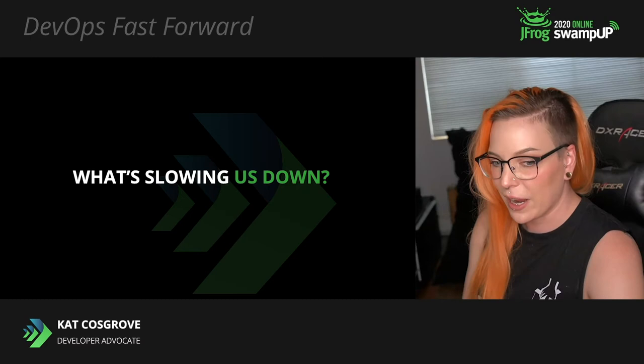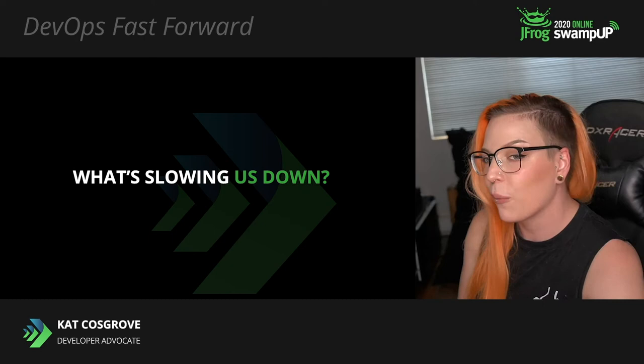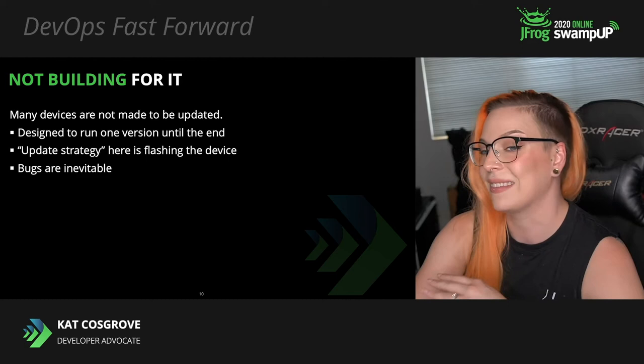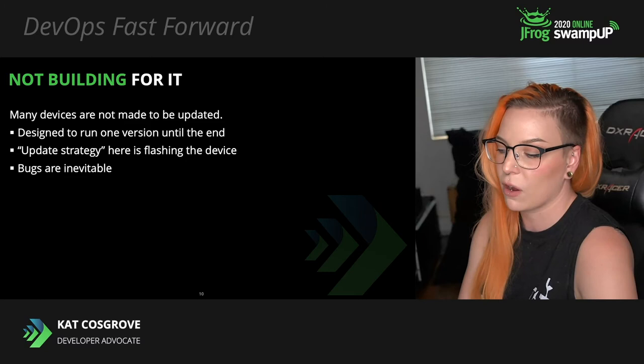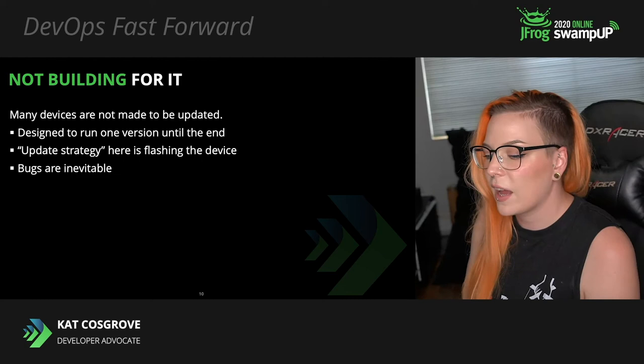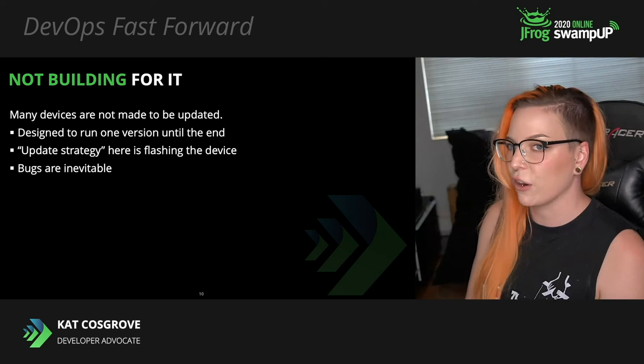We're acknowledging that it's a problem. Why are we not fixing this? We are flat out still not building for it. A lot of these devices are just not designed with the ability to be updated — they expect to run the same software version they shipped with until they break. The update strategy for these devices is flashing them. This is dangerous because how often do you write a piece of software with zero bugs in it? How confident are you and your QA team to catch every conceivable edge case?